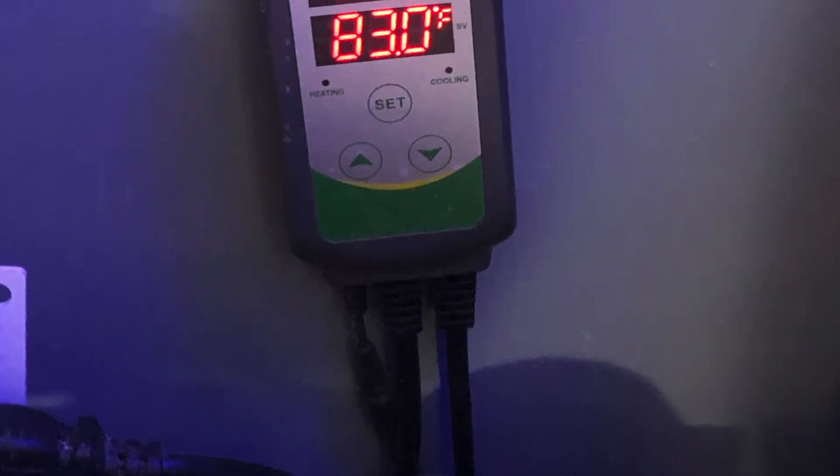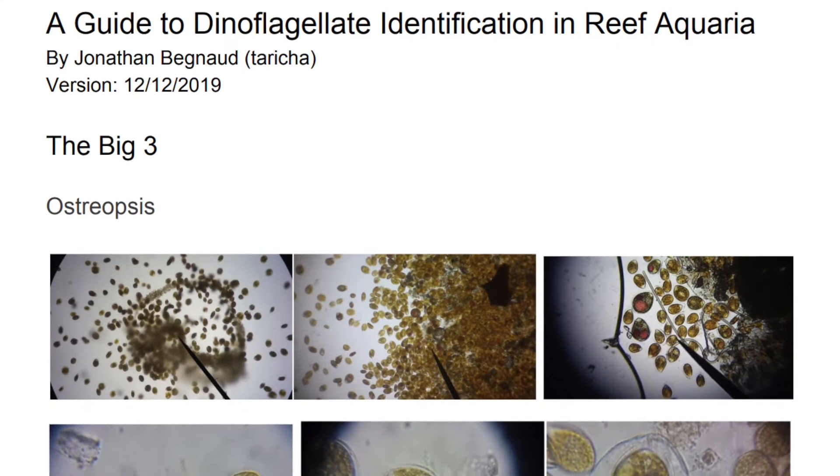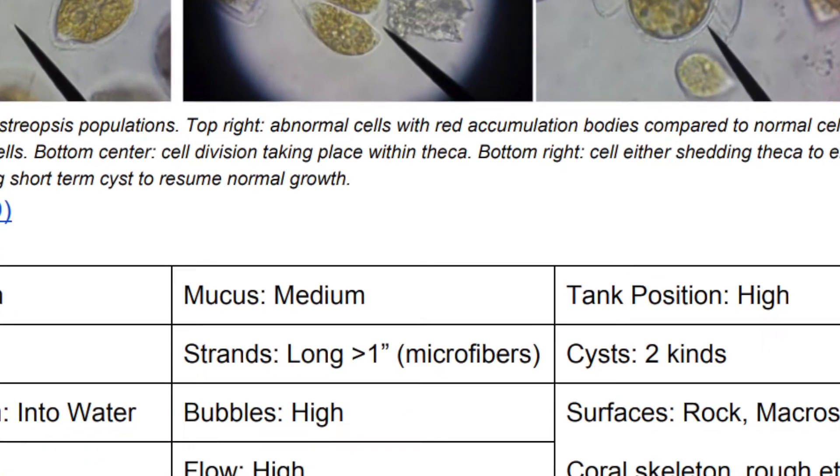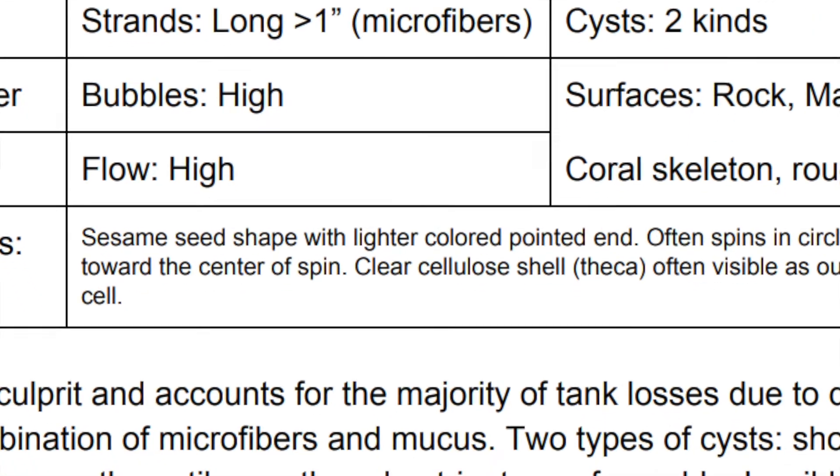I thought, what's the harm, let's try it. So I raised my tank temperature from the normal 78–79°F up to 83°F. At first I thought it helped because the dinos looked a little different and my corals — especially my montiporas — seemed to grow faster. But after a couple of weeks I noticed the dinos were actually growing faster too. This type of dino apparently bloomed at elevated temperatures.